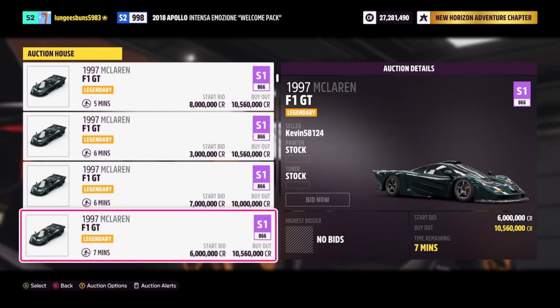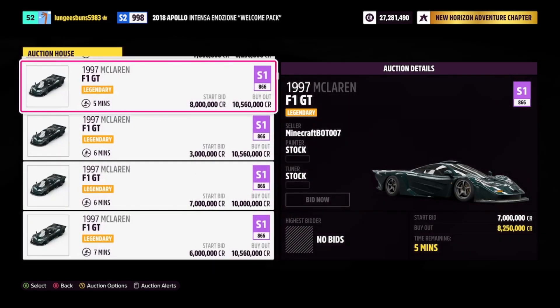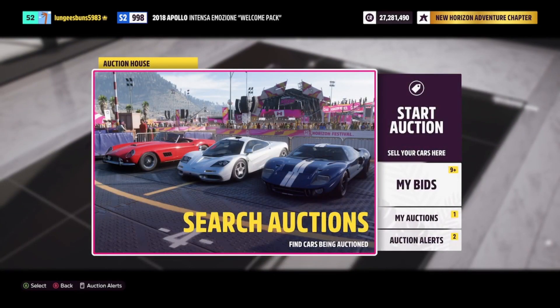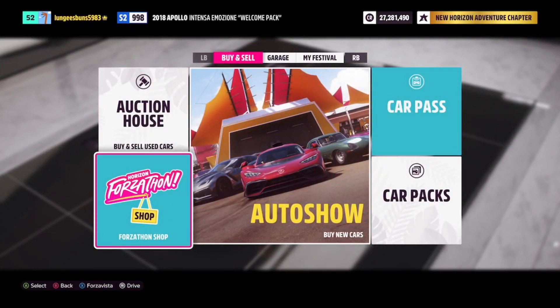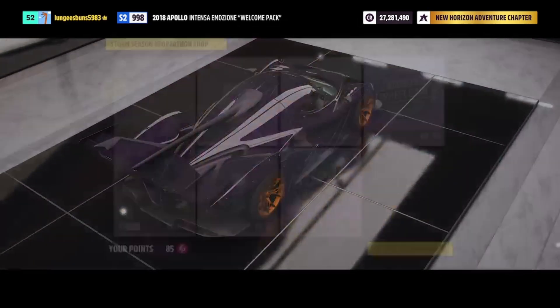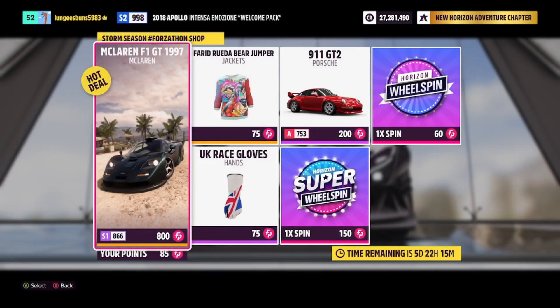If you guys want some help selling these cars in the auction house, all you have to do is be subscribed to the channel, like the video, and comment your gaming tag down below. Just make sure you set the time limit of the auction to 24 hours so I have time to purchase them. My name is Eradicate and I'm out — peace.